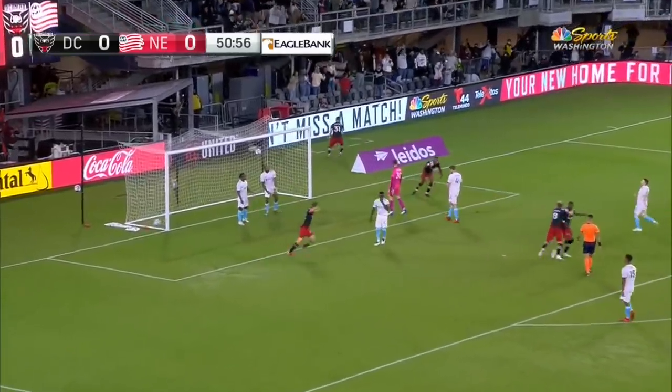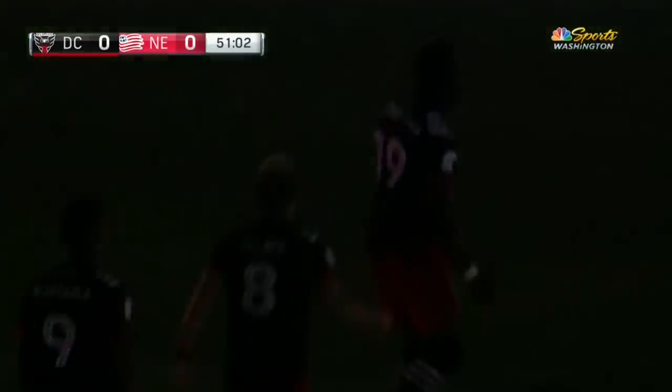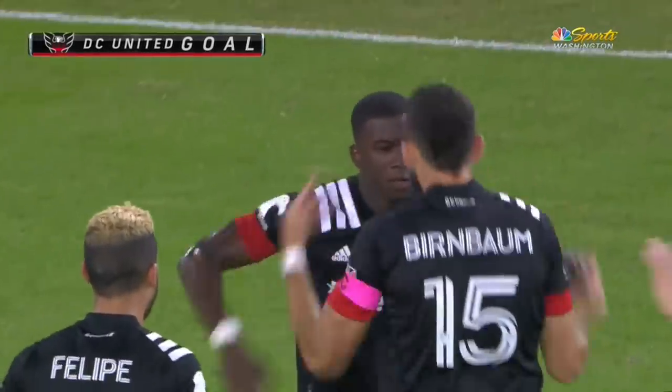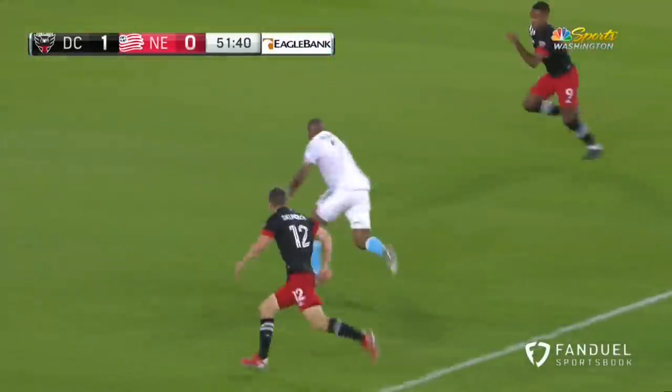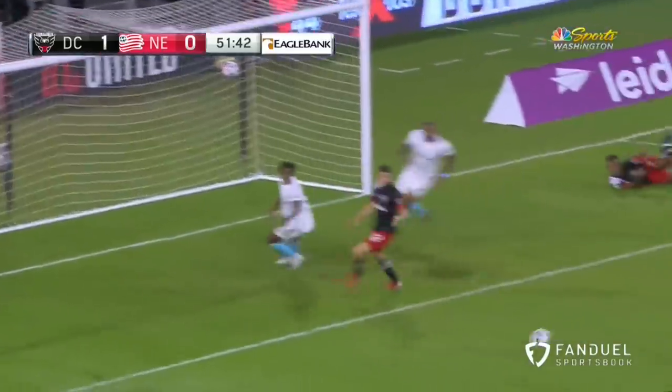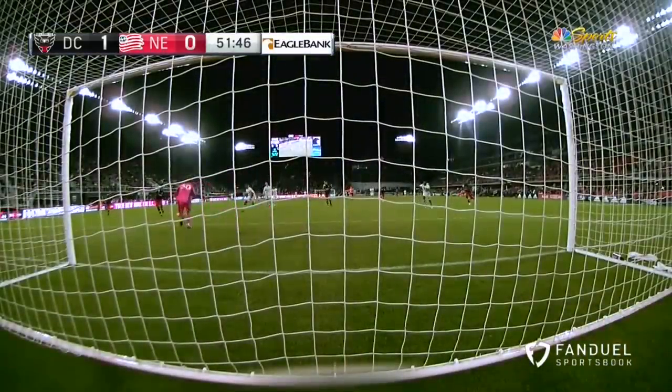Roberta — it's in the net! It is in the net! A goal, D.C. United! There it is! The breakthrough moment! Wasn't easy, but D.C. got it. Right foot ends up bouncing off the post, and then it's Nigel Roberta once again just following up the play. The composure needed to hit the back of the net.